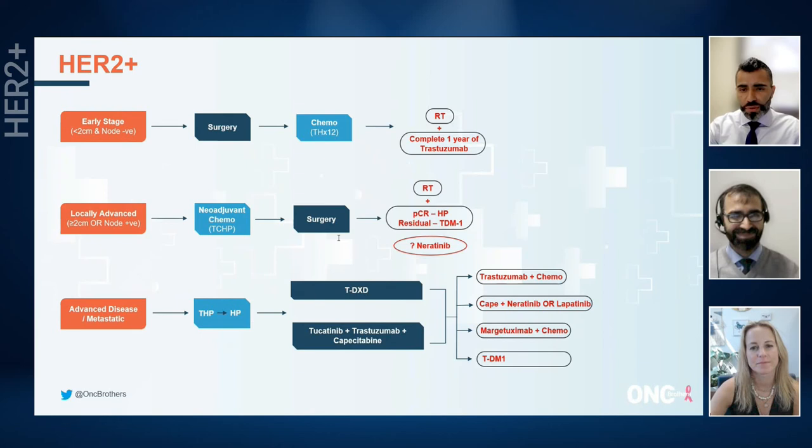Well, thank you so much, Dr. Hamilton, for taking the time to go through HER2 positive management for our community oncologists, especially when the field is getting more challenging by the minute. Thank you again. Thanks for letting me join you.